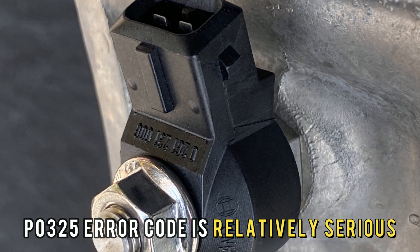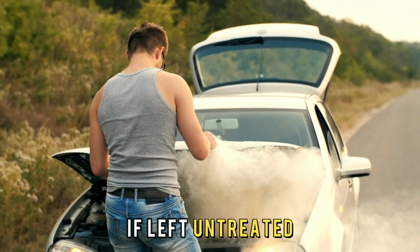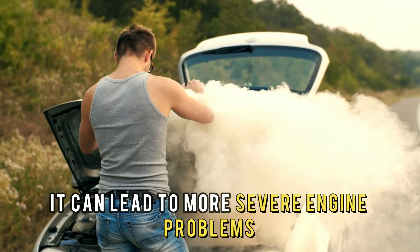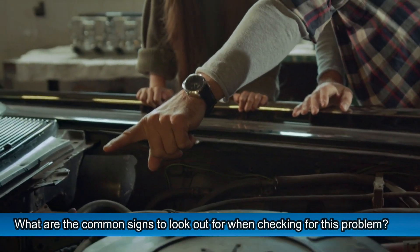P0325 error code is relatively serious and should not be ignored. If left untreated, it can lead to more severe engine problems. So, what are the common signs to look out for when checking for this problem?